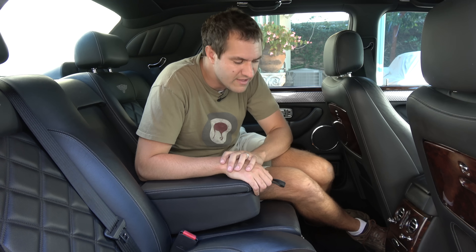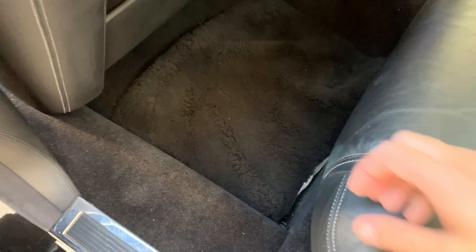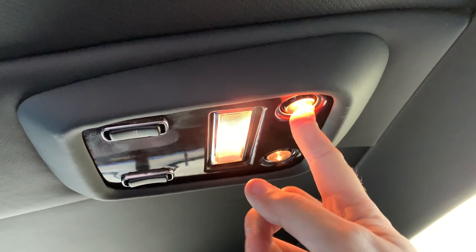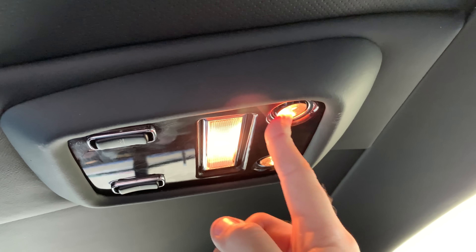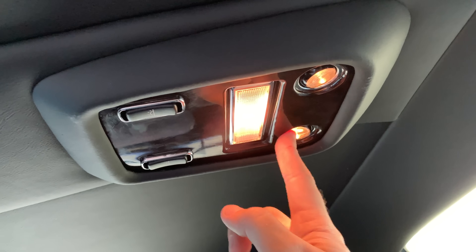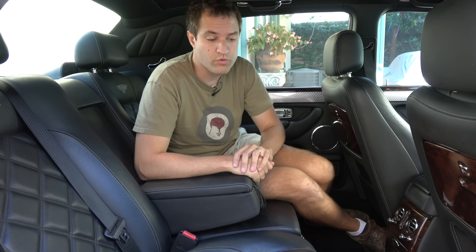A couple of other excellent touches in the back. The floor mats aren't just regular floor mats — they have this thick feel to them; you can take off your shoes and just plop your feet right onto them and be so comfortable. The rear reading lights operate just like the front ones — you can move them to your desired position. So if you're being chauffeured around in your Arnage and want to read the Wall Street Journal, you can adjust the light to precisely where you need it.